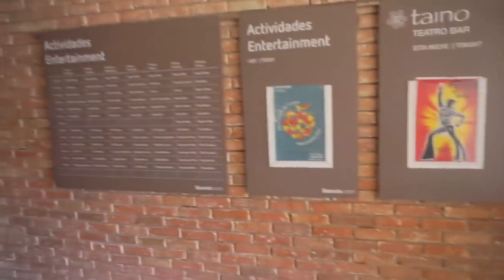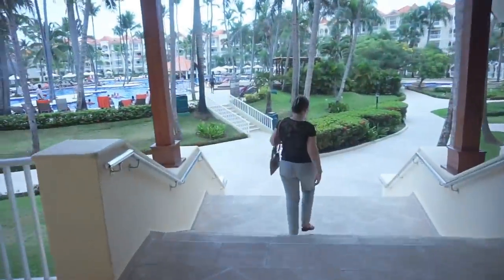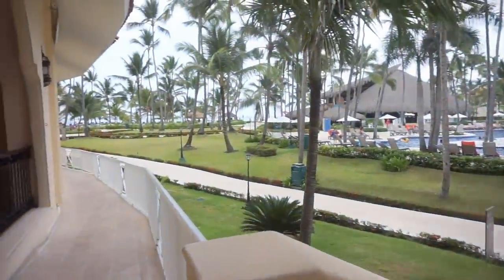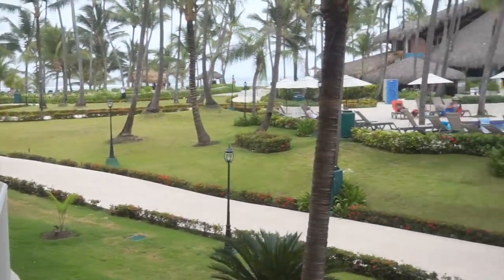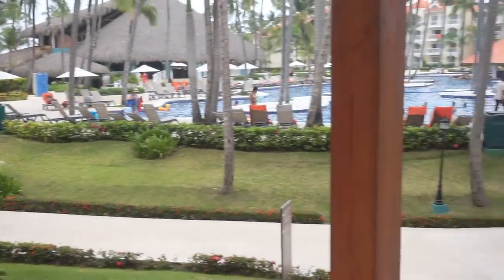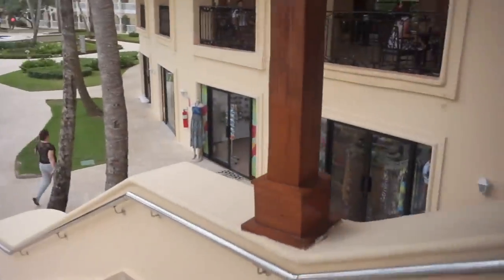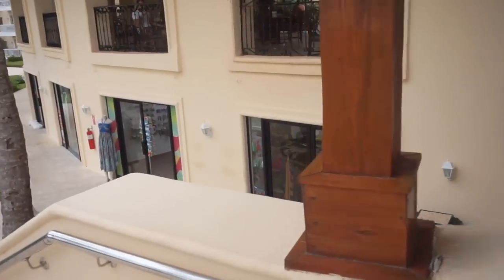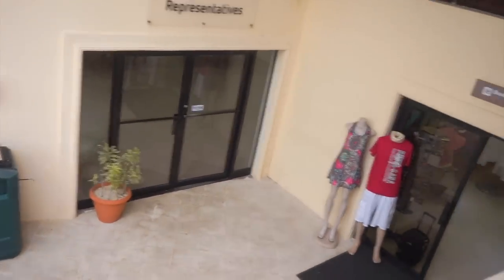Here they have the event board — it says what they're doing all day. There's a couple of shows tonight. Here's the walkout with a nice ocean view. This is the restaurant — it's kind of indoor-outdoor. Down here they have some souvenir shops and the tour company representatives, who look like they've gone for the day.